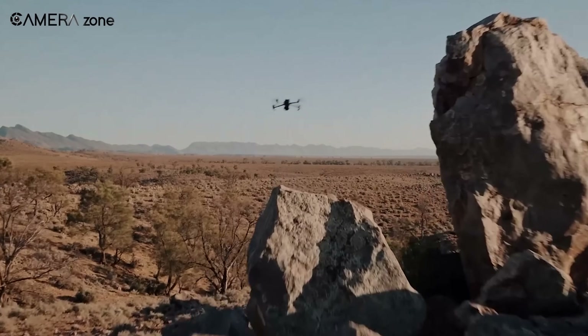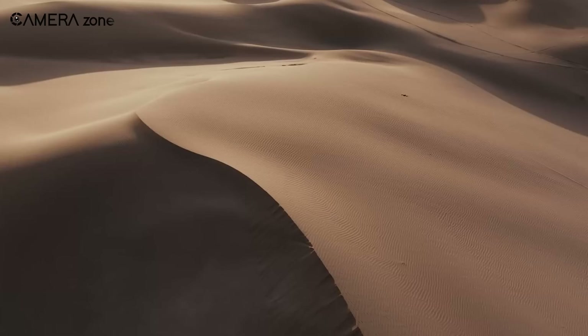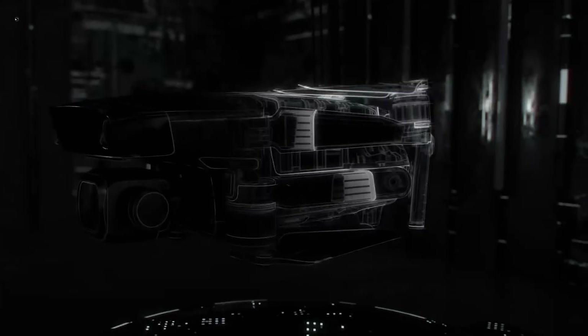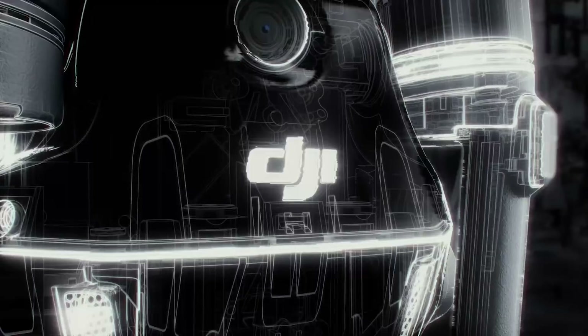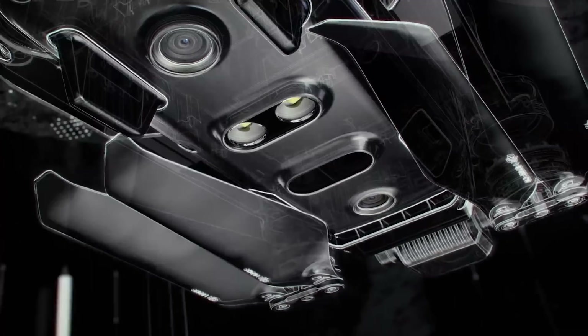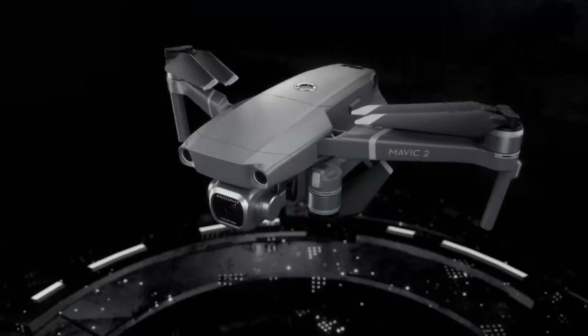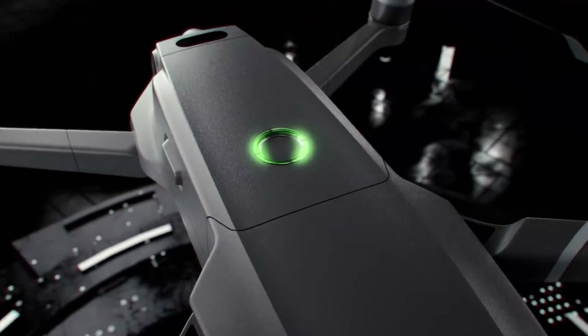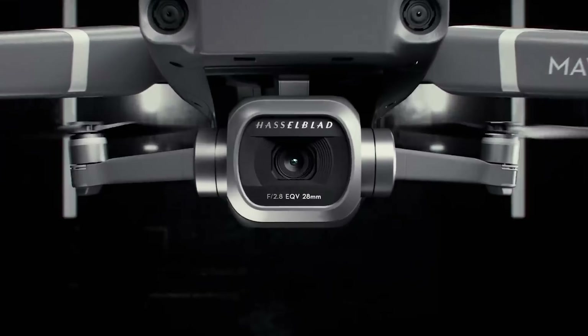It's worth noting that the Mavic 4 Pro is unlikely to launch before 2024, as DJI typically maintains a two-year research and development cycle for its Mavic series. We've covered the expected upgrades, but we'd love to hear your thoughts on what additional improvements would make the DJI Mavic 4 Pro a worthy upgrade.